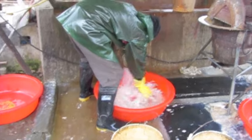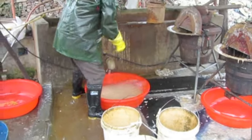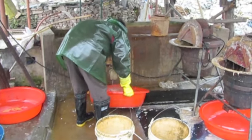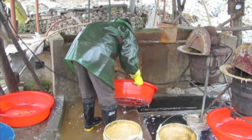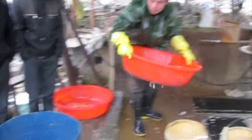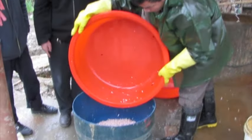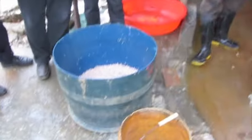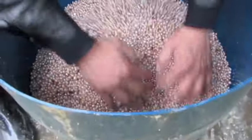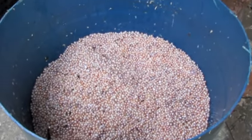Look at this. Look at this — and there are all the pearls. Look, it's a treasure. That's gorgeous.